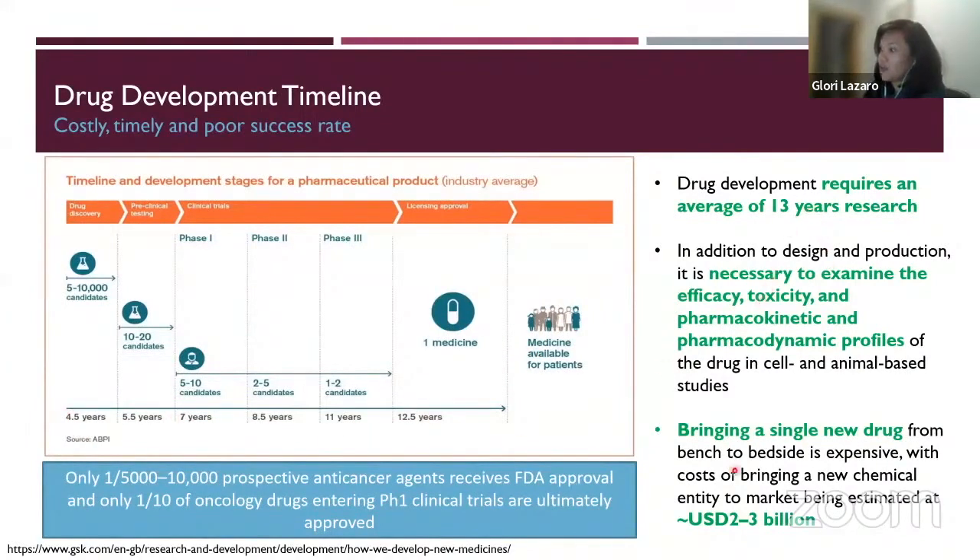From bringing a single drug from the bench — from the lab to the bedside, into humans and patients — it's very expensive. As of around 2020, the stat is approximately $2 billion to $3 billion for one drug alone. From like 10,000 candidates, it takes billions of dollars to get that one drug into the clinic.